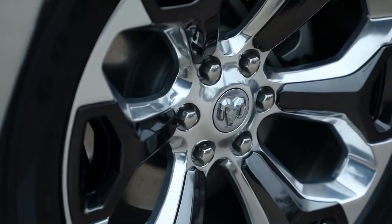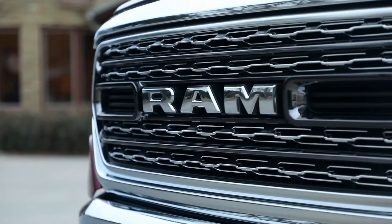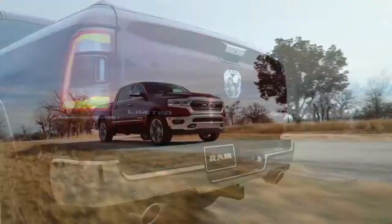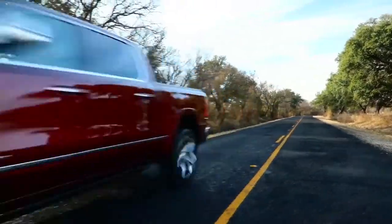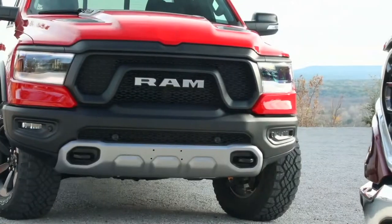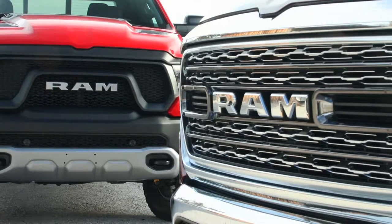Probably the second thing they'll notice is the 22-inch wheel, especially on the Limited — it stands out, it looks great. There's no crosshair on the new truck; it's a RAM grille on the front and a ram's head on the tailgate. I think it really freshens the design and moves it forward. Each price class has its own grille aesthetic — some are variations of others, with different colors and different finishes.